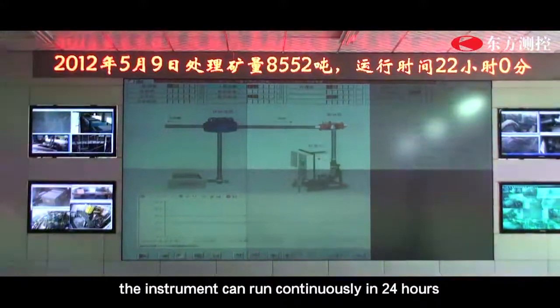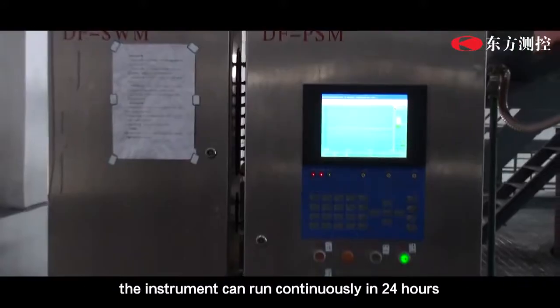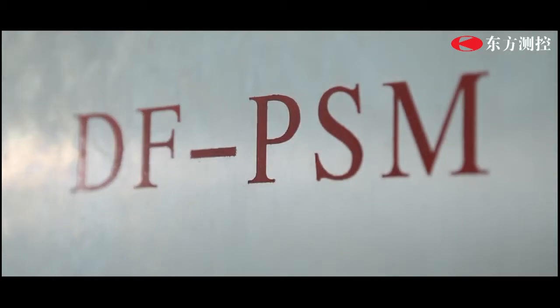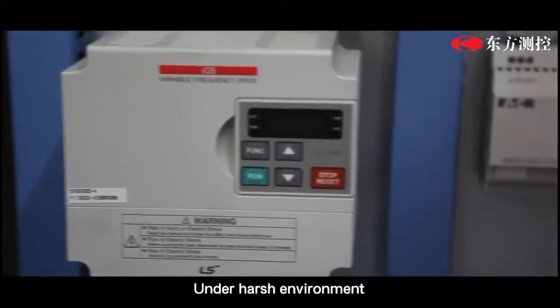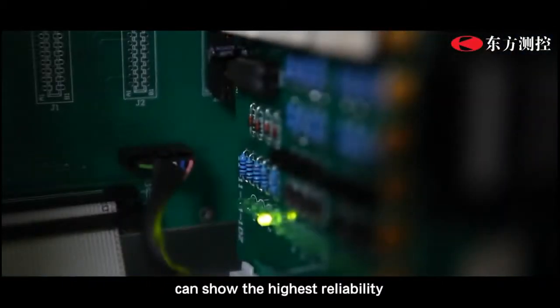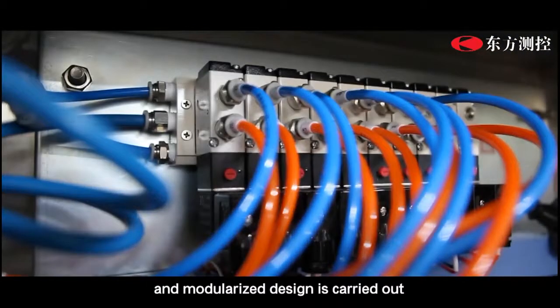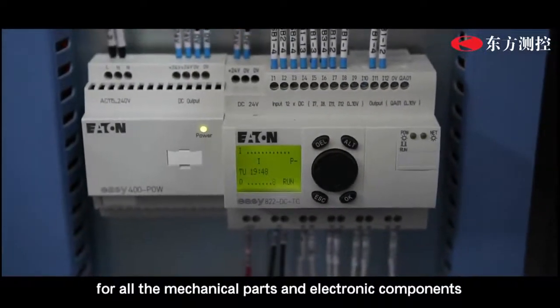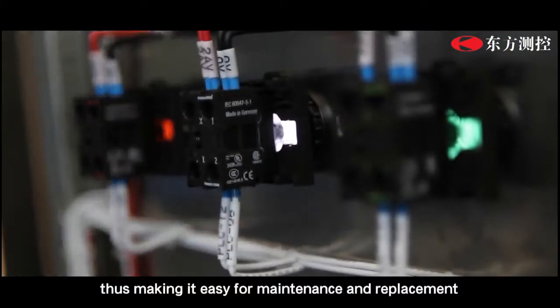The instrument can run continuously 24 hours a day and uninterruptedly for 365 days. In harsh environments, the circuit design in DF-PSM shows the highest reliability, and modularized design is applied to all mechanical parts and electronic components, making it easy for maintenance and replacement.